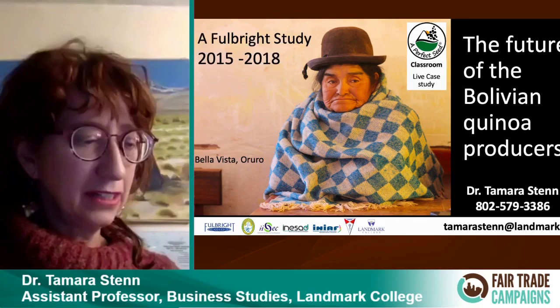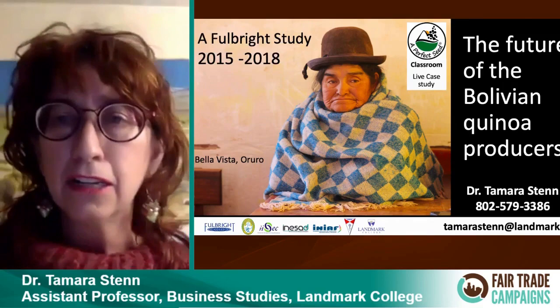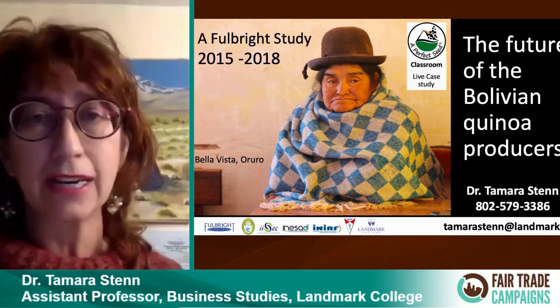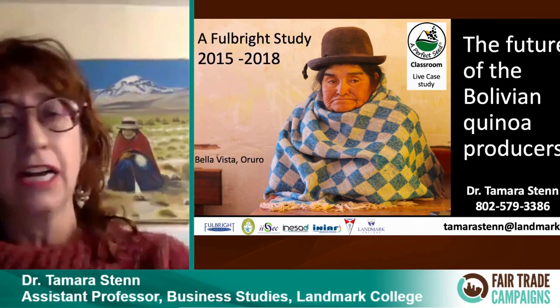I spent three years working with the women in Bolivia, working with the quinoa growers. I'm a professor, an economist, and also a business developer. I was working on the theme of what's the future of the quinoa producers in Bolivia. In doing the research, I discovered amazing things about these people and found this is really an amazing teaching tool I want to share with other people. I finished my study in 2018 and spent the last two years fine-tuning my materials.